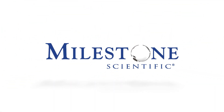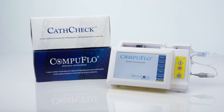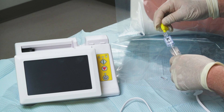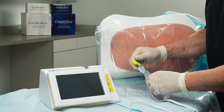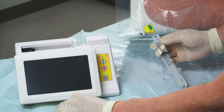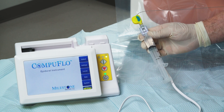Milestone Scientific is excited to announce the CathCheck Verification System to be used with the CompuFlow Epidural Instrument. CathCheck Verification System monitors the pulse wave in the epidural space and may be used to confidently verify and troubleshoot pre-existing indwelling epidural catheters by providing objective data to complement the provider's own knowledge and expertise.